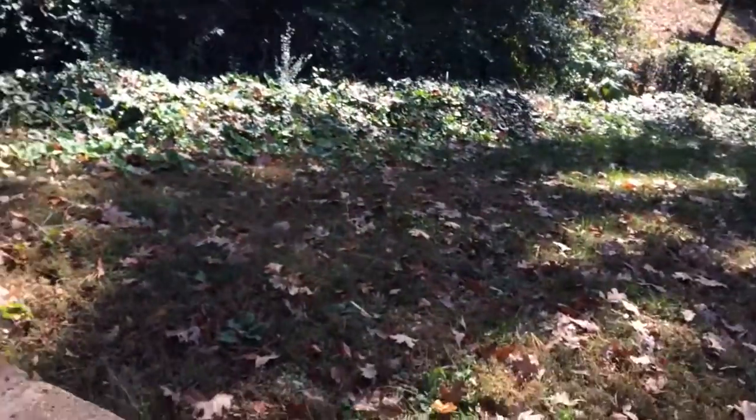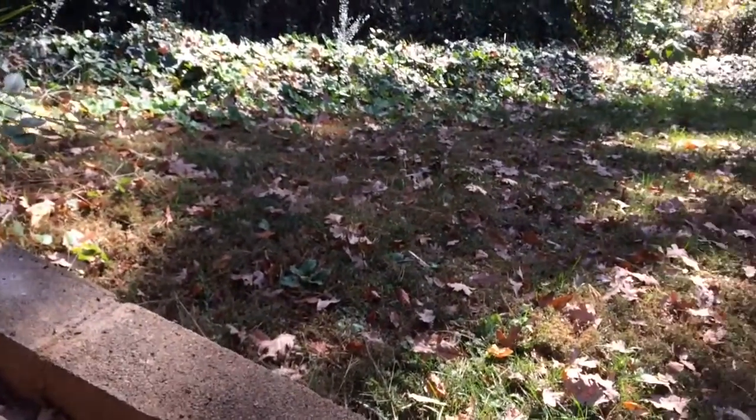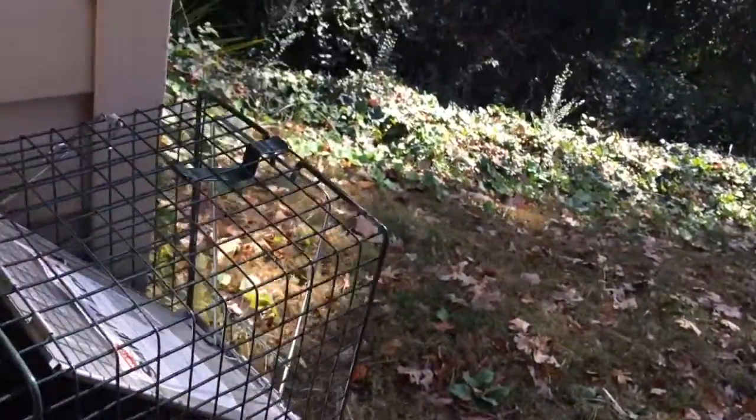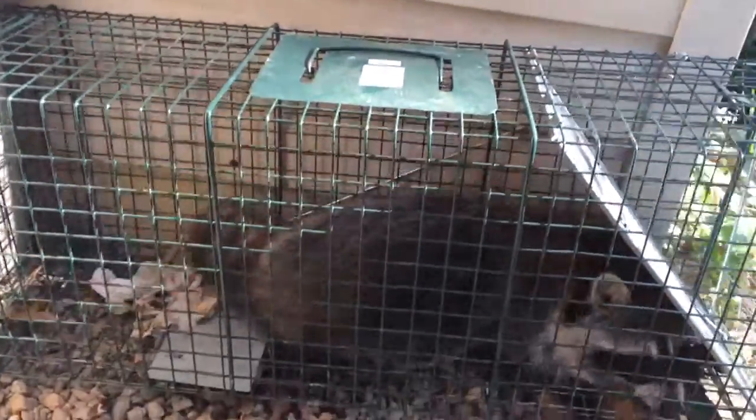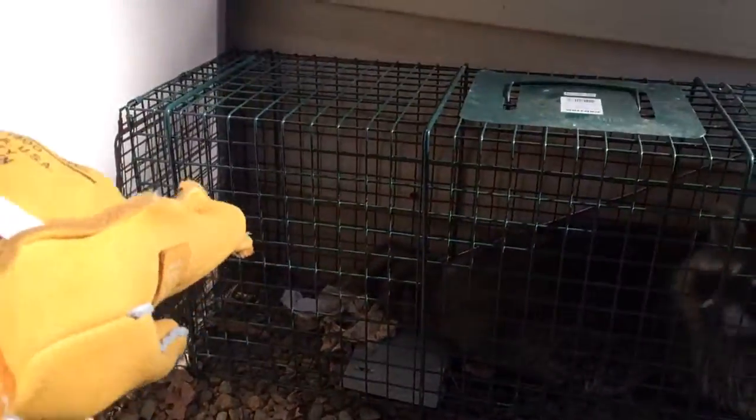Now, what I did to capture this little guy — excuse me, girl — is I placed the trap up against a corner like this, so it couldn't affect the mechanism, and then I put the bait way back in that corner.